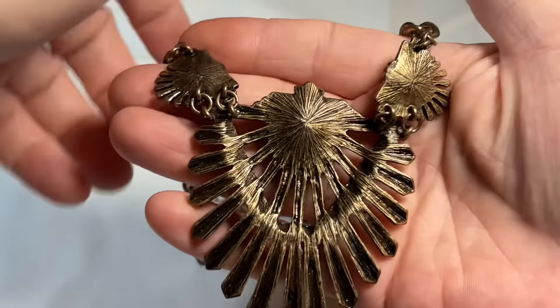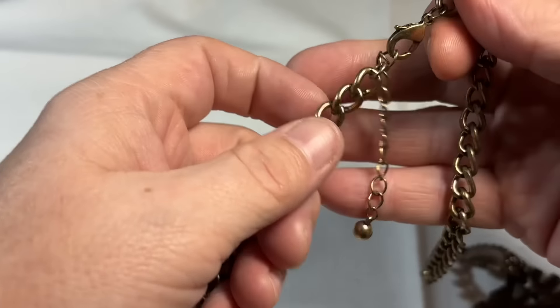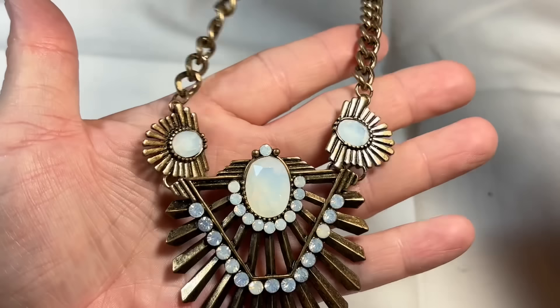That's gorgeous — very well made. No marking; it is definitely more on the modern side. But look at that — that's so pretty, very different.